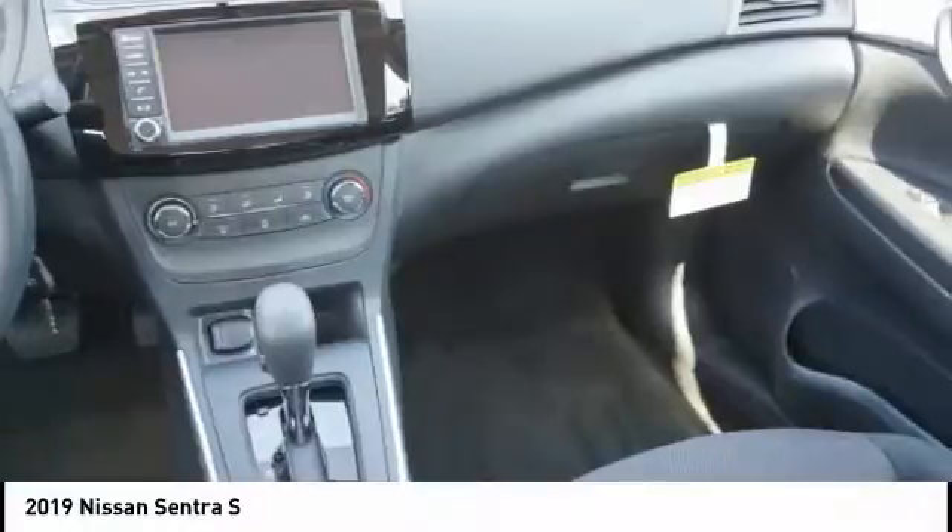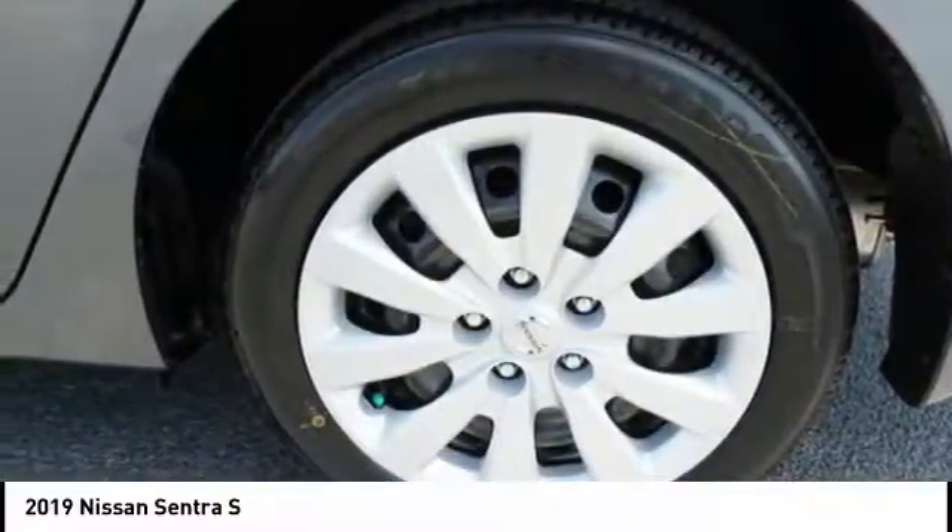Body side moldings. Braking assist. Interval wipers. Come see the car for yourself.